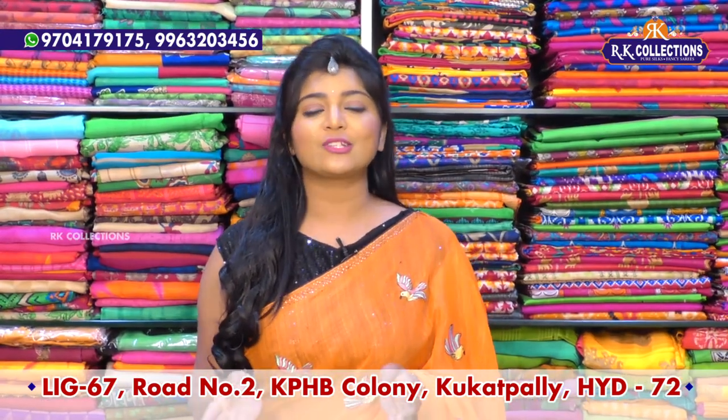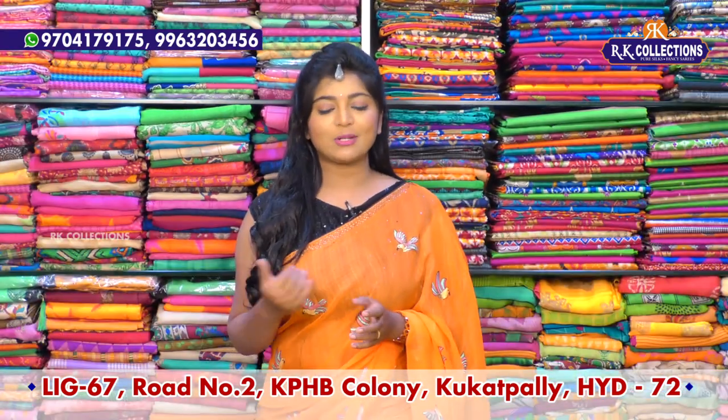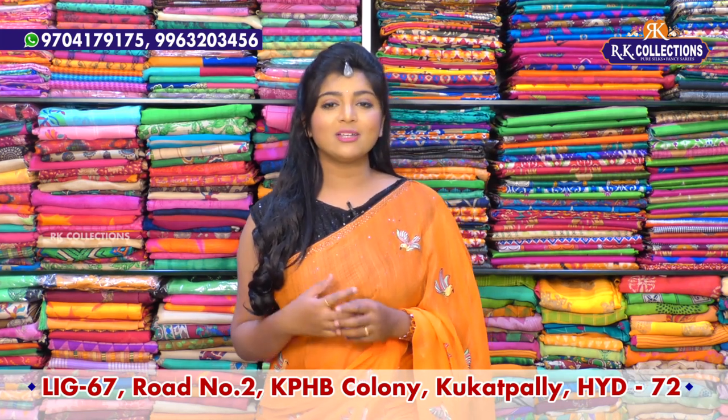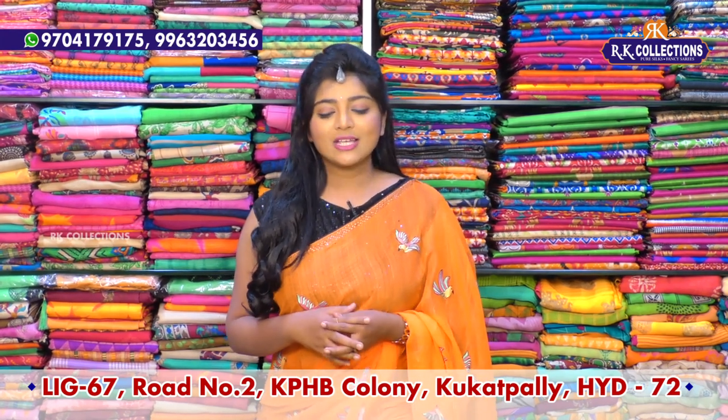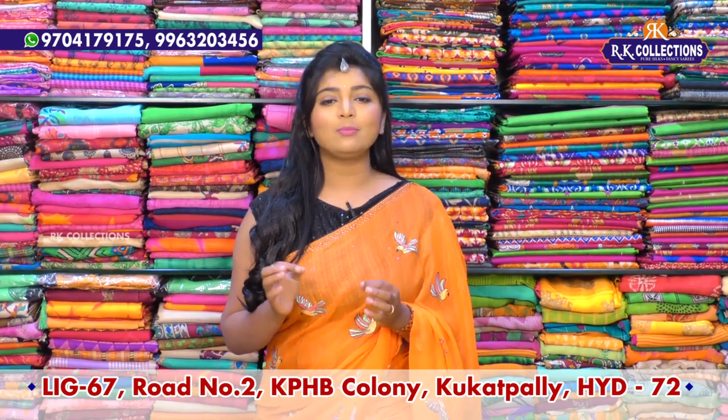First, we have a lot of tissue fabric — suitable for evening parties, birthday parties, receptions, etc. We have a lot of different varieties and different types of fabric. These are at the same price: 1910 rupees, complete lightweight.